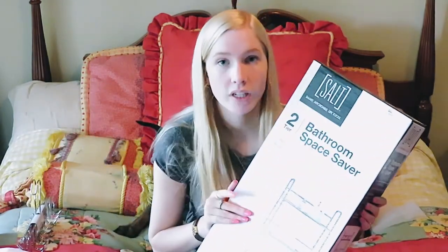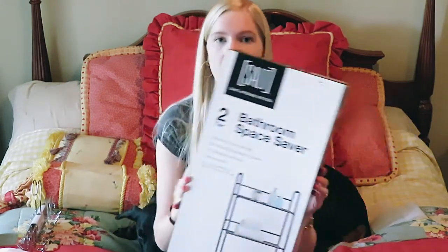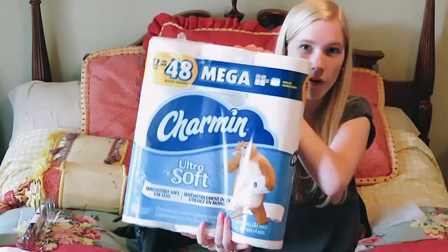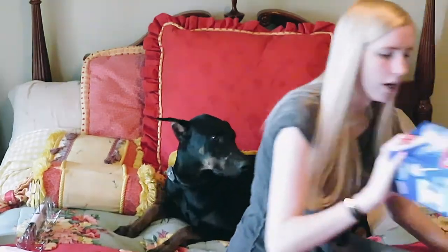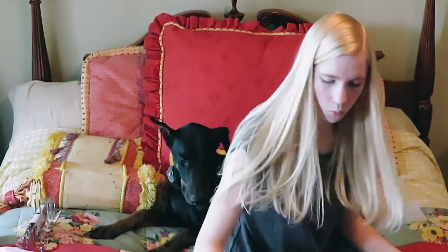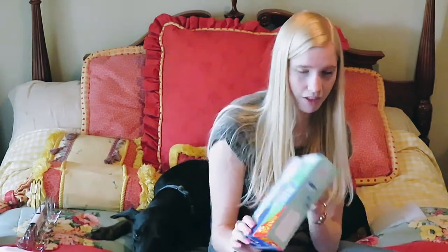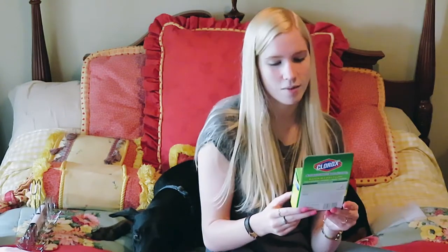Instead of putting it over the toilet like it's supposed to be, I'm going to put it over my fridge or something. Next, I got toilet paper and paper towels, and a ton of stuff to clean my toilet. I got a Clorox wand, toilet cleaning gels that stick on the inside of the toilet, and Clorox automatic toilet bowl cleaner — bleach in every flush, goes in the tank.